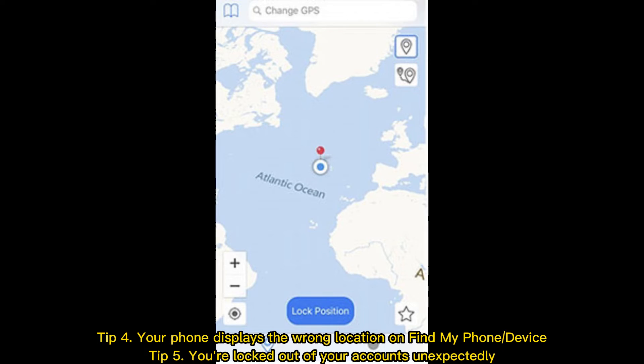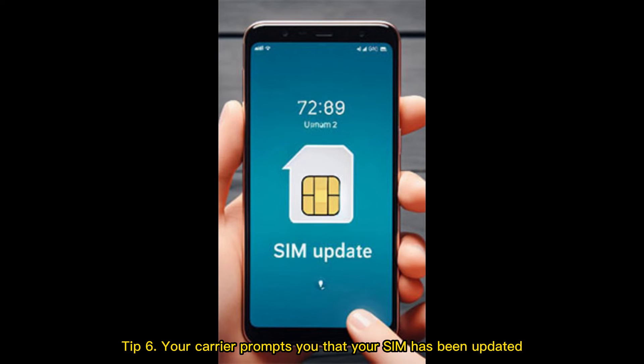Tip 4: Your phone displays the wrong location on Find My Phone device. Tip 5: You're locked out of your accounts unexpectedly. Tip 6: Your carrier prompts you that your SIM has been updated.